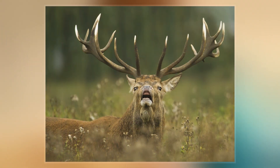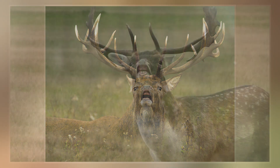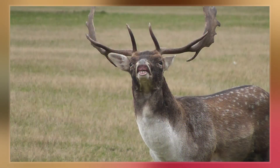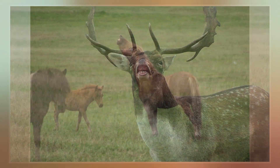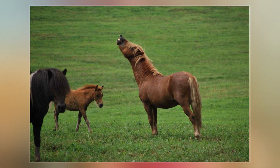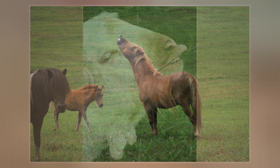It is a behavior in which an animal curls back its upper lip exposing its front teeth, inhales with the nostrils usually closed, and then often holds this position for several seconds. It may be performed over a sight or substance of particular interest to the animal, or with the neck stretched and the head held high in the air.